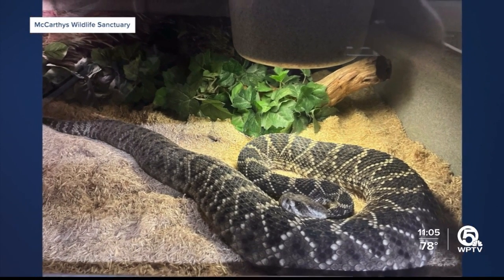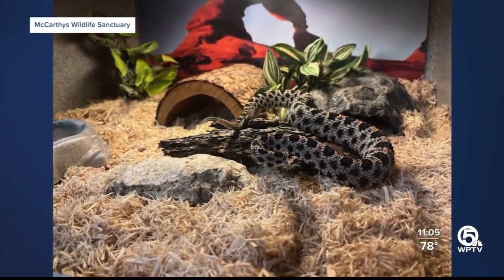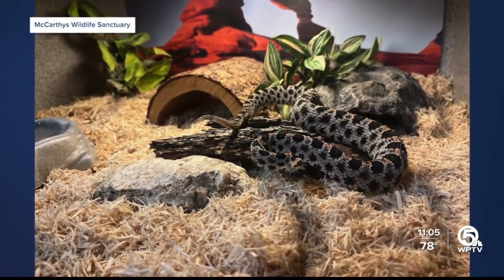Venom One also educates the public. They go into schools, hospitals, and fire departments year round. Here are some tips if you encounter a snake in the wild and are bitten by one.